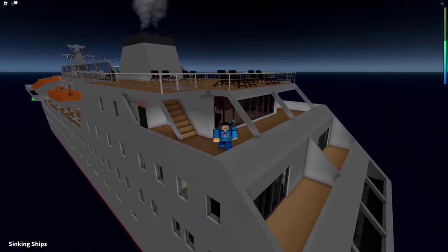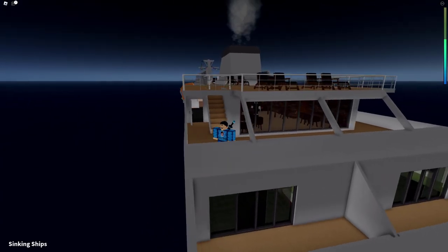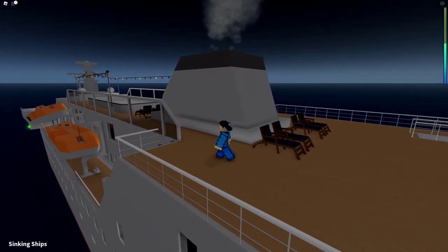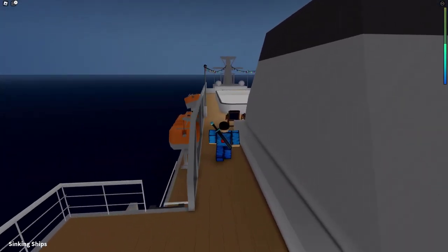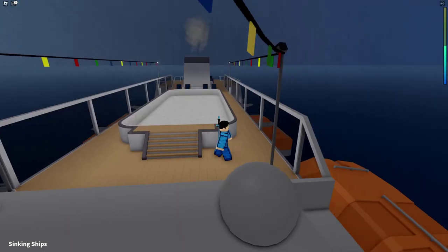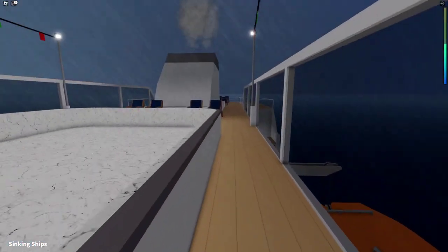Here we are — I am on board the ship and as you can see it's a cruise ship, or maybe a private yacht, not sure. But it looks pretty cool. Now let's go ahead and roam the decks and explore before the ship goes down. It looks like the weather is not so good right now.